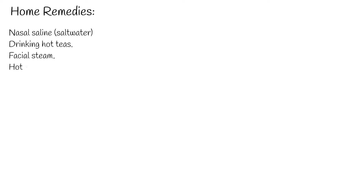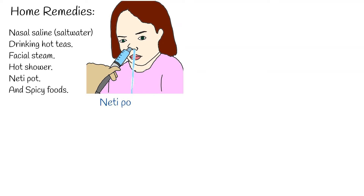Home remedies for runny nose: over-the-counter nasal saline — saltwater drops — can help in some cases. Other home remedies you can try include drinking hot teas, facial steam, hot shower, neti pot, and spicy foods.